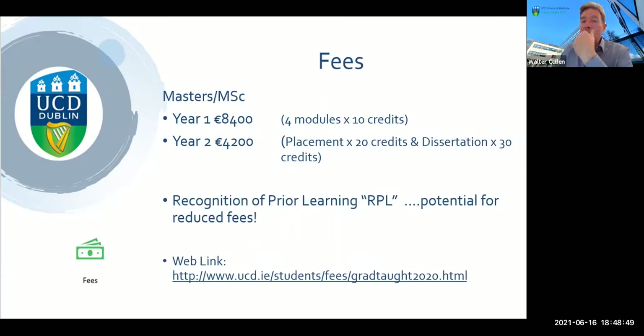One other feature of this program is recognition of prior learning. We recognise that many colleagues working in general practice or physiotherapy may have done educational courses, programs, weekends or workshops that could count towards recognition of prior learning. The way it works is you identify a module, identify the content, and make an application showing that you've already covered those learning outcomes. This has an impact on the fees you would be liable for.